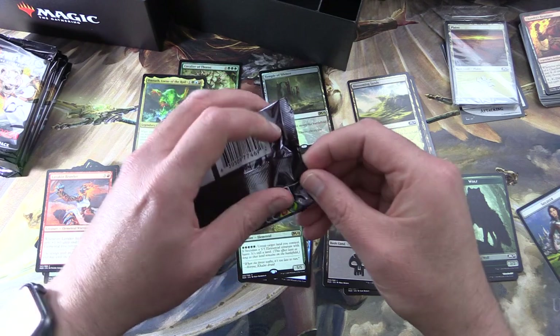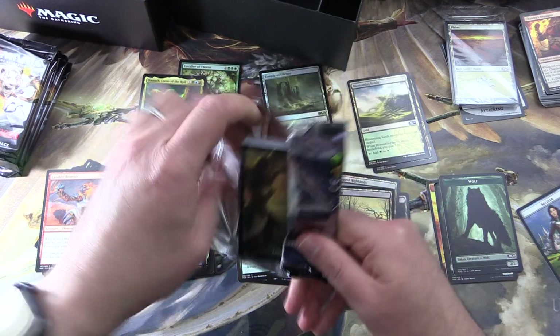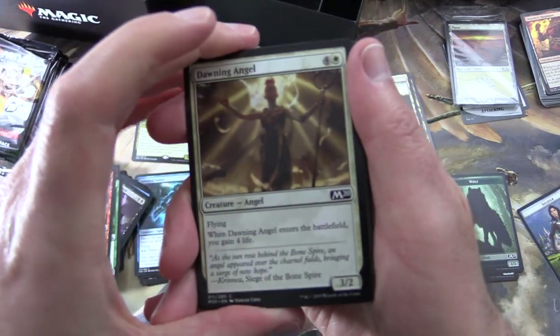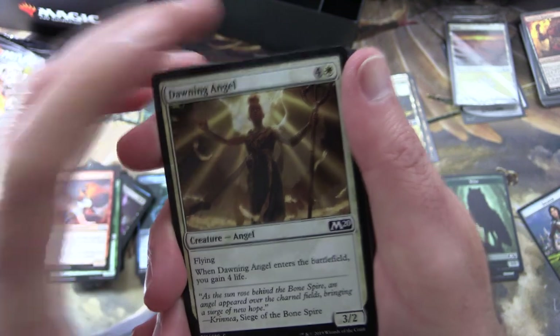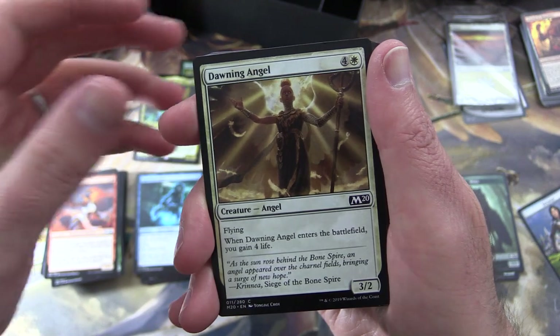So what is the record number of mythics you've had from a bundle? We actually pulled five in a video this year — I'll pop a link up in the corner to that video if you haven't seen it. Craziness! So I hope we can beat that today.